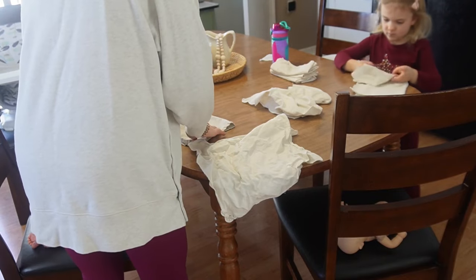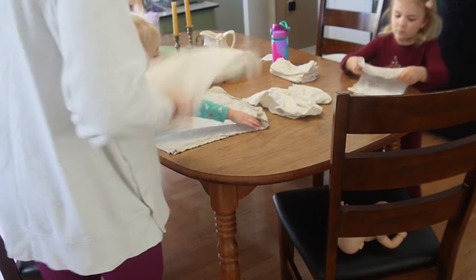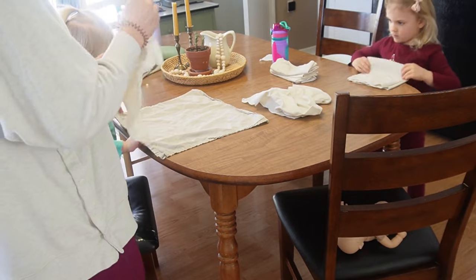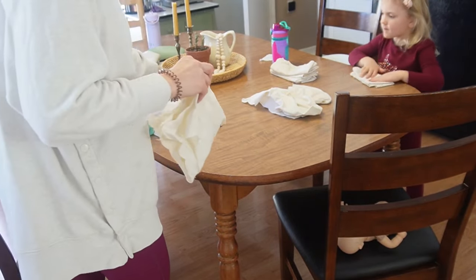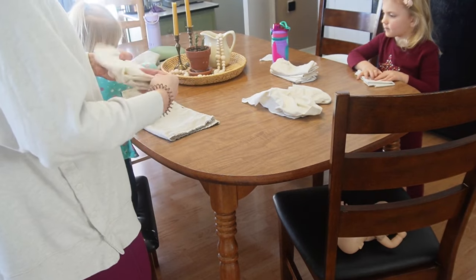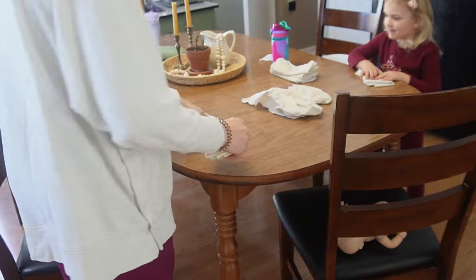Then you fold this part over to meet this corner — nope, oh, you want to try that? Then meet that side to this side. Good job. And then this side over to this side.